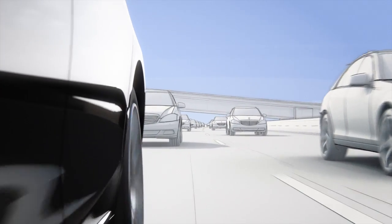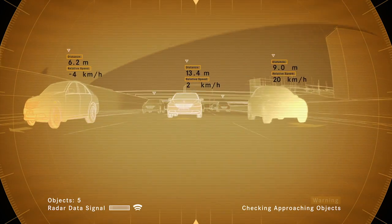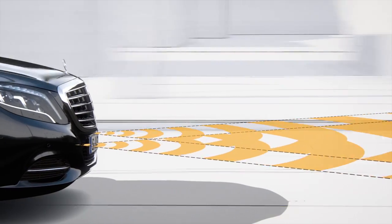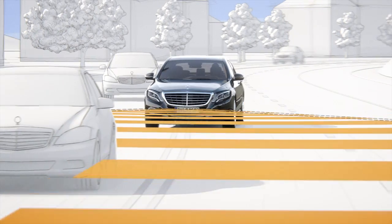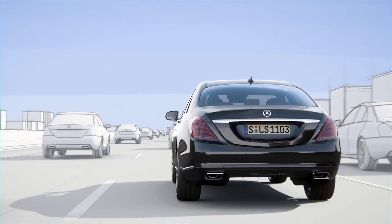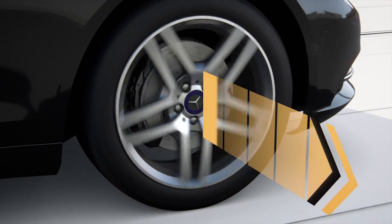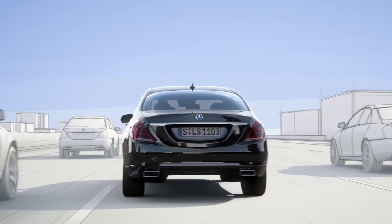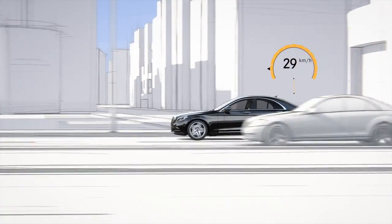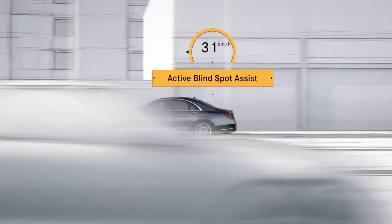Traffic behind the vehicle is monitored by a radar sensor in order to warn of overtaking traffic. The long-range radar is directed at oncoming traffic; the short-range radar keeps a lookout when the vehicle changes lanes. If the radar system reports that the adjacent lane is occupied, ESP initiates a one-sided braking intervention that can move the vehicle out of the danger zone. At speeds above 30 km per hour, the active blind spot assist offers additional protection.